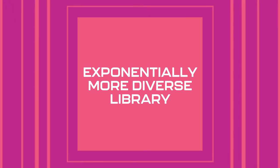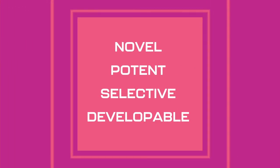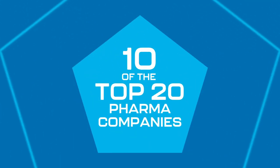The size and unique diversity of our library yields novel, potent, selective, and developable lead compounds at an unprecedented rate of success. With our groundbreaking screening platform and DNA-encoded libraries,